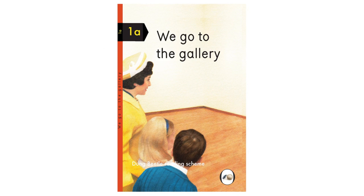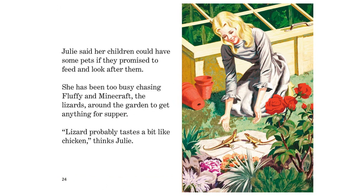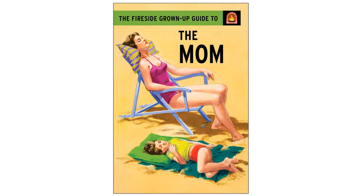The series follows a trend of other spoof Ladybird books, including We Go to the Gallery by Miriam Elia, who had previously been threatened with legal action by Penguin. In 2016, Touchstone Books, an imprint of Simon & Schuster, announced that they would publish American adaptations of the Ladybird books for grown-ups, called the Fireside Grown-Up Guides.